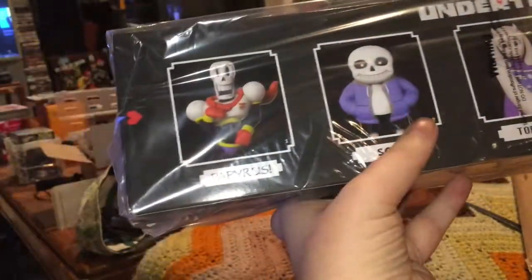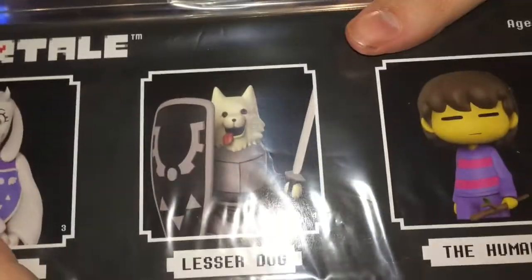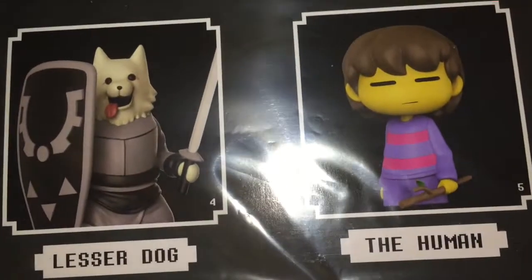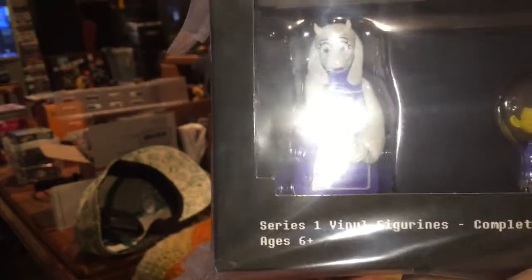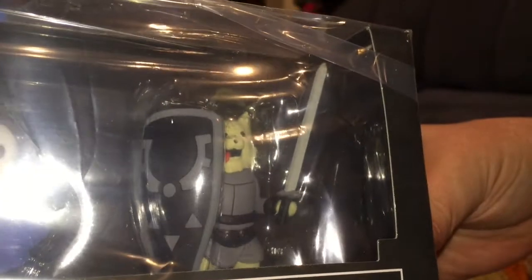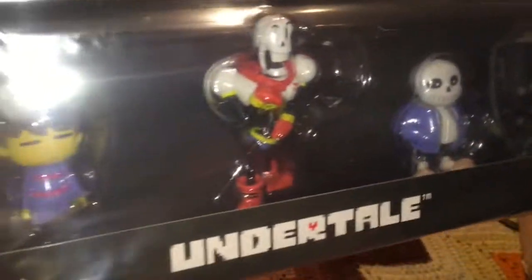Here we see Papyrus, Sans, Toriel, Lesser Dog, and the Human. There you see them resplendent in the box. Lesser Dog even has a shield and a sword — it's the attention to detail, the little things that I really appreciate.